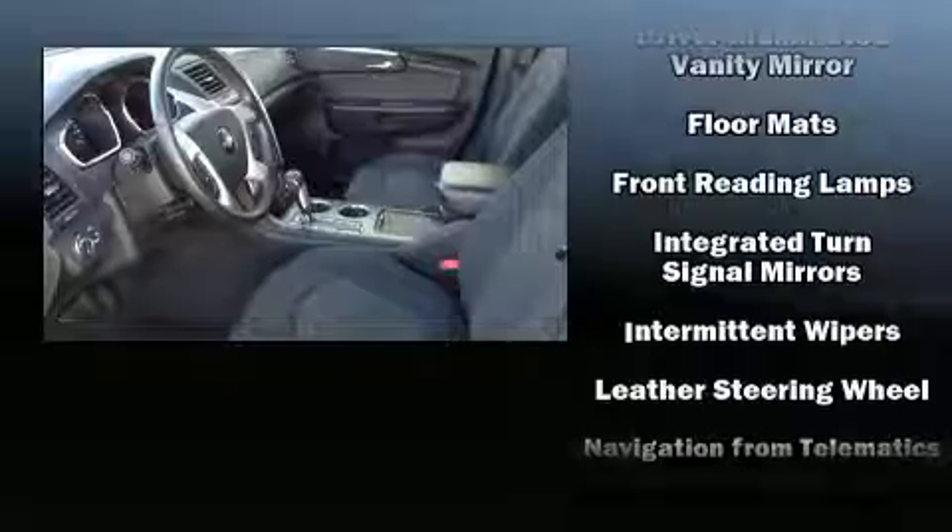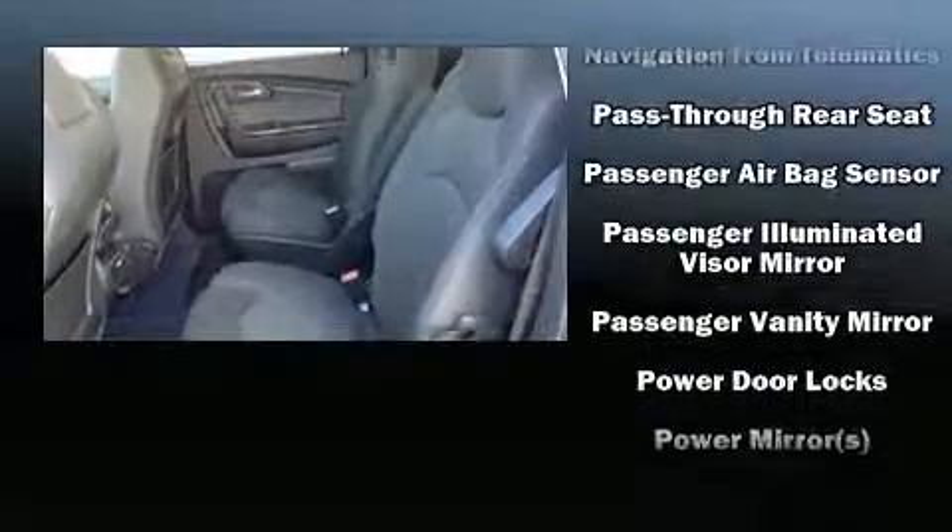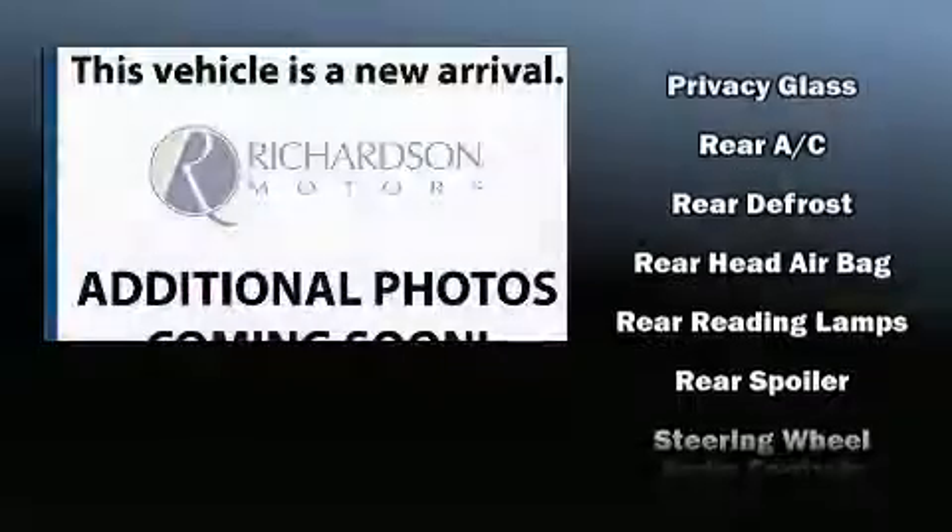Chevrolet ensures the safety and security of its passengers with equipment such as head curtain airbags, front and side impact airbags, traction control, a panic alarm, OnStar, and four-wheel disc brakes with ABS.